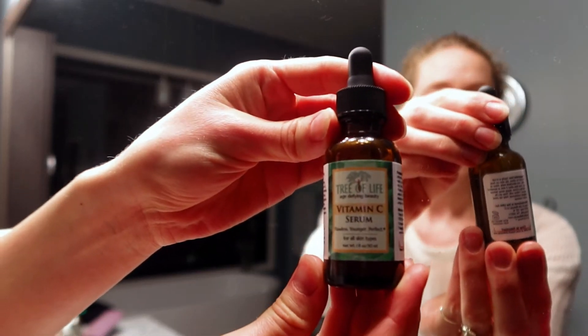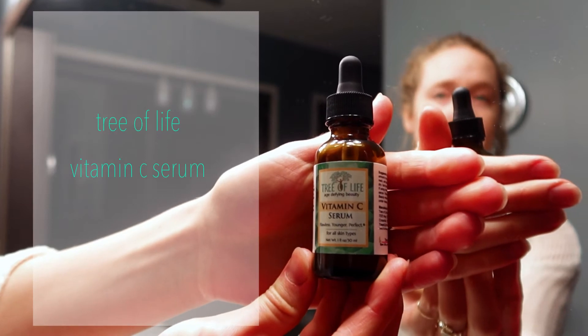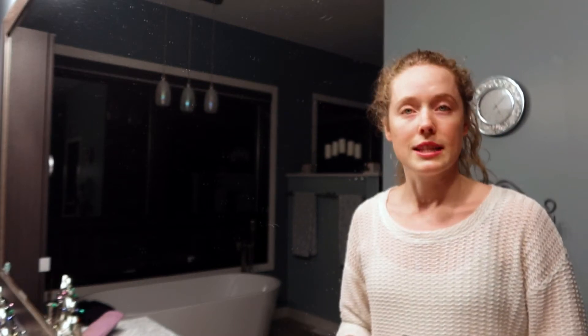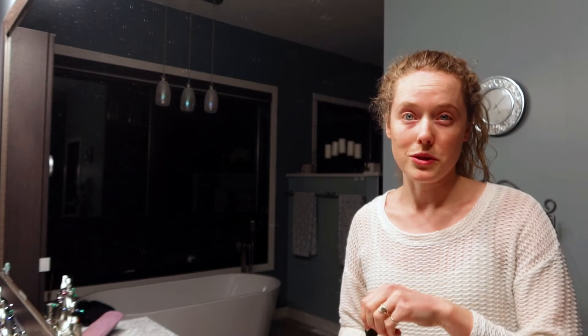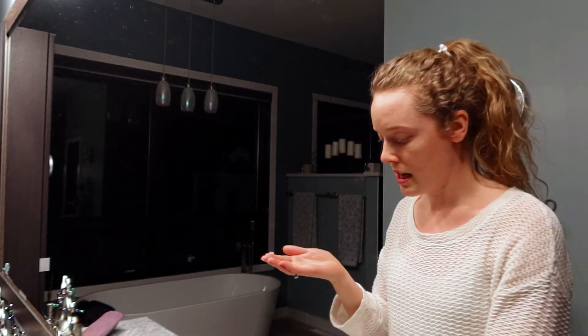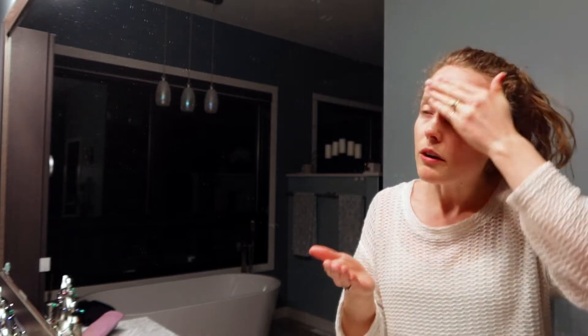So I'll actually just start with — I use a vitamin C serum. It is Tree of Life vitamin C serum. It's really inexpensive. I like it a lot because it is not as liquid-y as a lot of other vitamin C serums I've used. It's a little bit thicker, so it actually feels more like a lotion when I put it on. Just use a small amount with a little dropper — about a pea size — and then I spread that over my face.